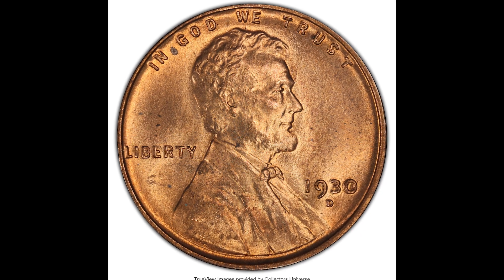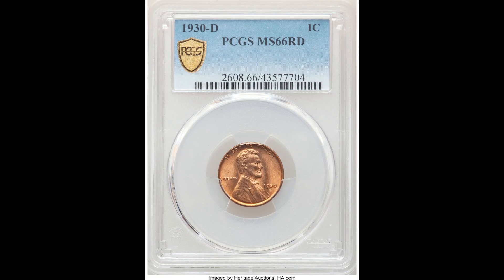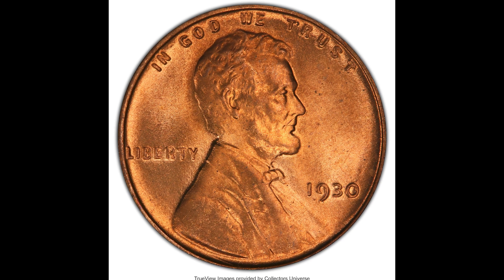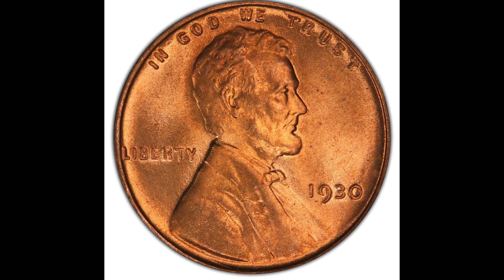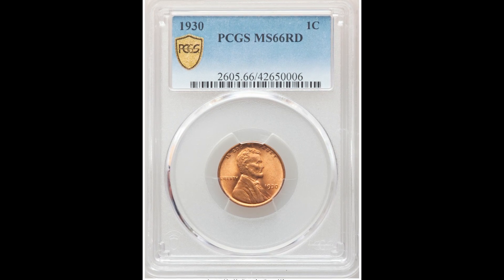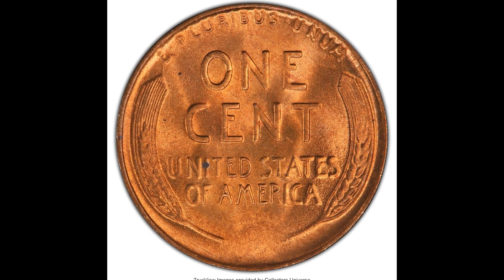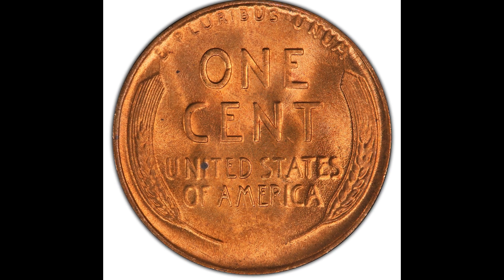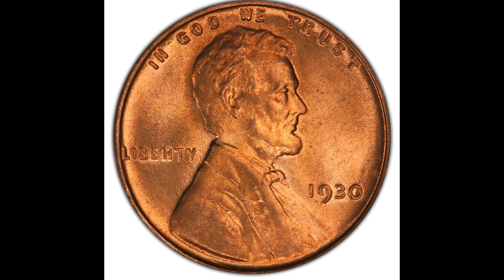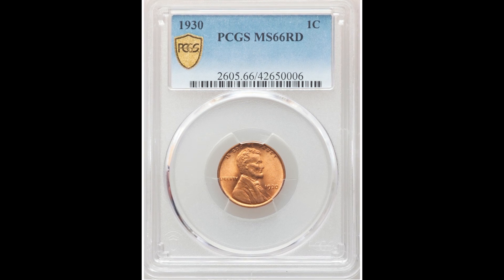This is why the mint mark is so important. Here is a 1930-D — same coin but minted at the Denver Mint — also graded PCGS mint state 66, and this one sold for $552. Now check this out: this is a 1930 no mint mark penny, also graded PCGS mint state 66. No mint mark almost always means your coin was minted at the Philadelphia Mint, which generally mints the most coins. This Philadelphia penny sold for only $139 — the same grade as the previous two coins.